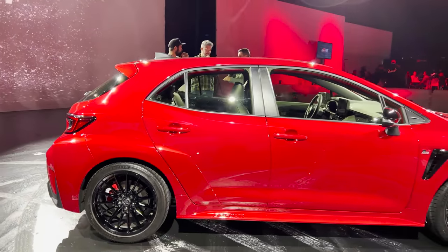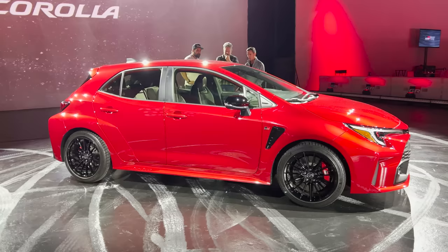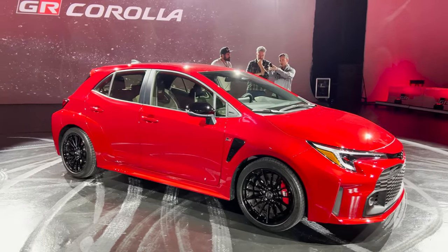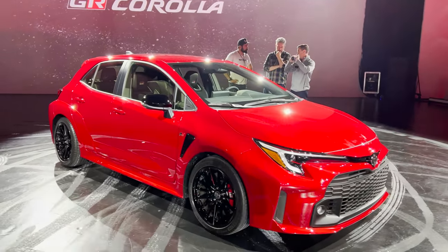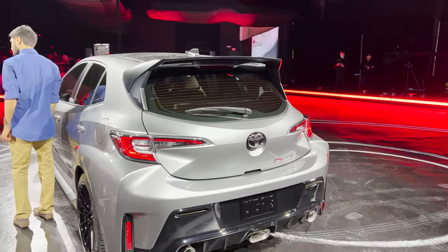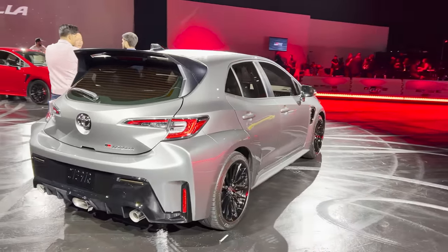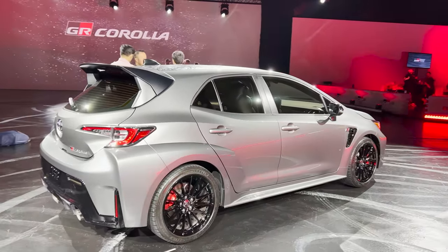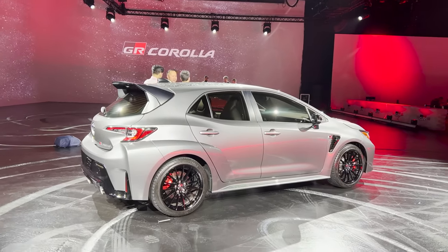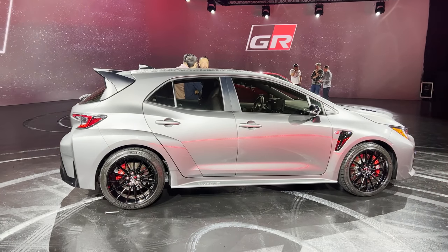What do you think of the profile? The core is available in white, black, and supersonic red. The Circuit Edition is available in heavy metal — that's the exclusive color for 2023. It'll probably change up after that — limited edition on this. It'll also be available in white and supersonic red.